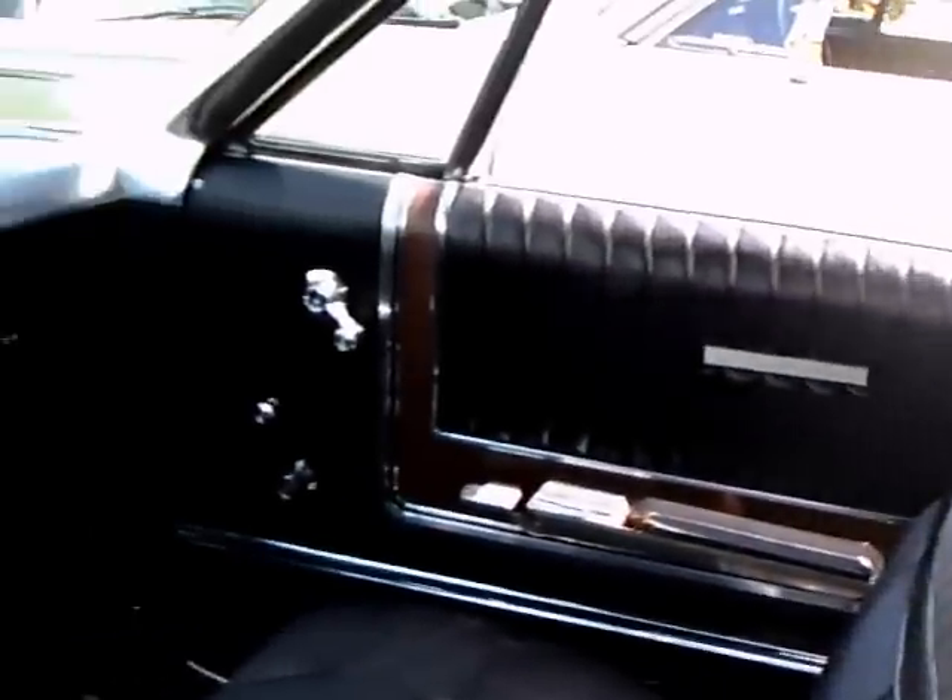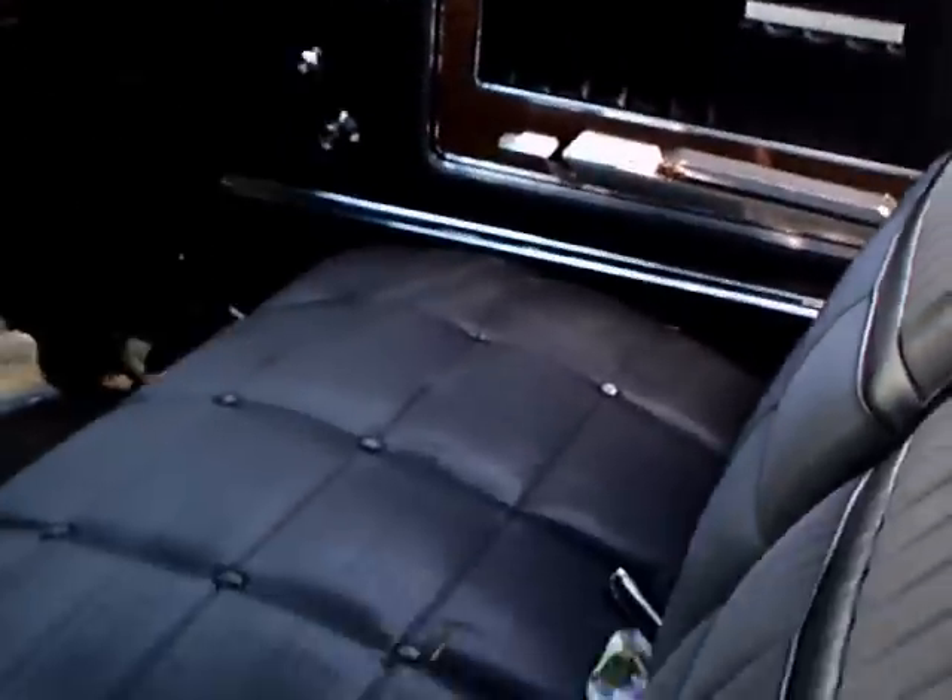The interior is a black vinyl. You have a pull-down armrest in the back bench, and a full-width front seat.